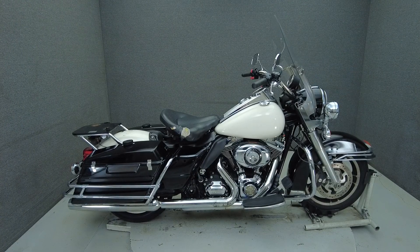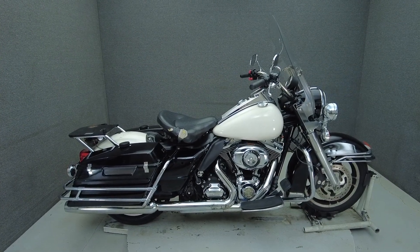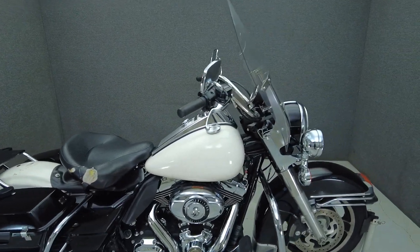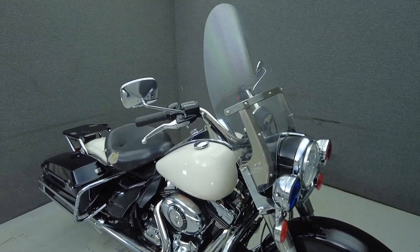Hey everyone, this is Keegan from National Power Sports. This 2012 Harley-Davidson Road King Police with 24,076 miles comes equipped with ABS and heated grips. This Road King was a police training vehicle and would be a great project bike for the right rider.